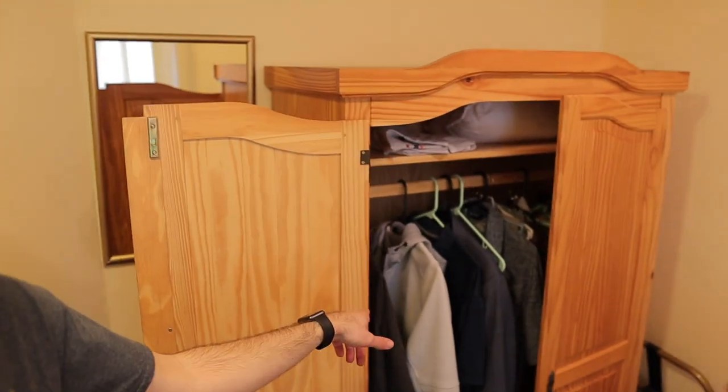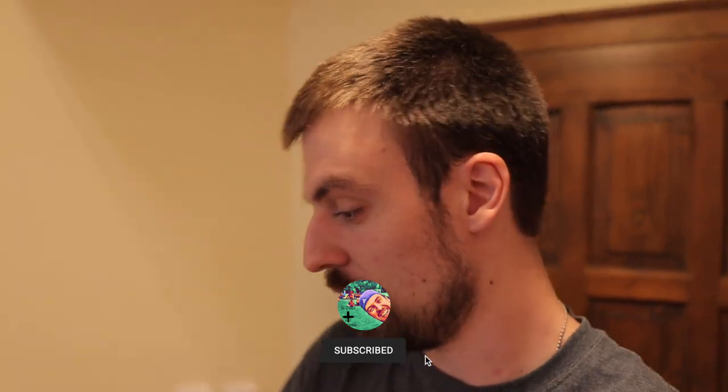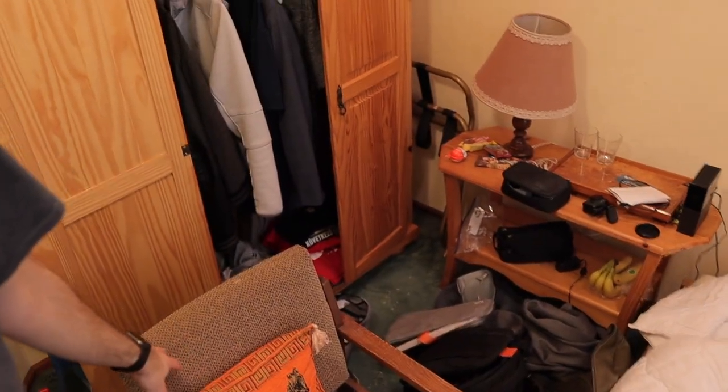Here we are in the bedroom slash living room slash hangout area — it's all one room but it's pretty cool. You'll see some stuff laying around, and again mom, I'm getting to it. You've got a closet — pretty self-explanatory, nice space. I don't have too much stuff. There's a lot under this bed, and there are two beds in here. I obviously don't use the other bed, and yes mom, that'll be cleared off very shortly.